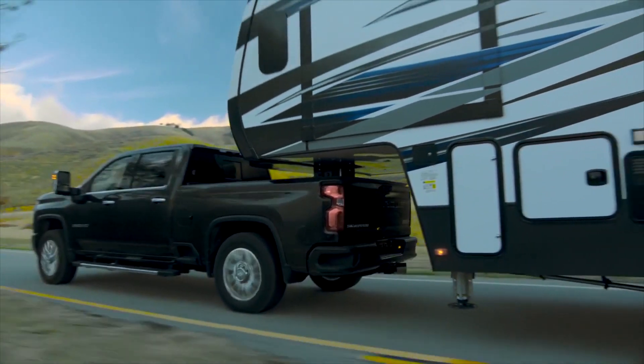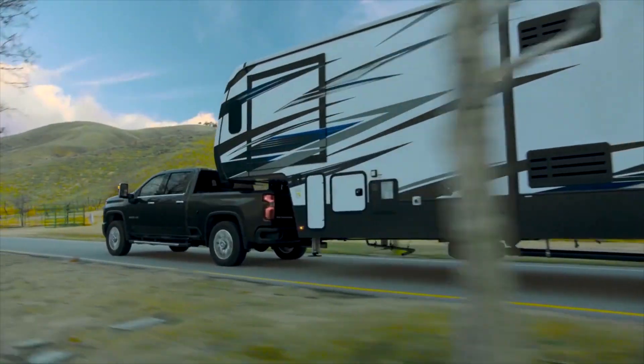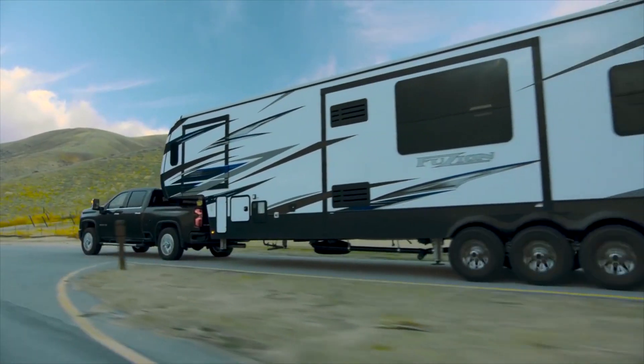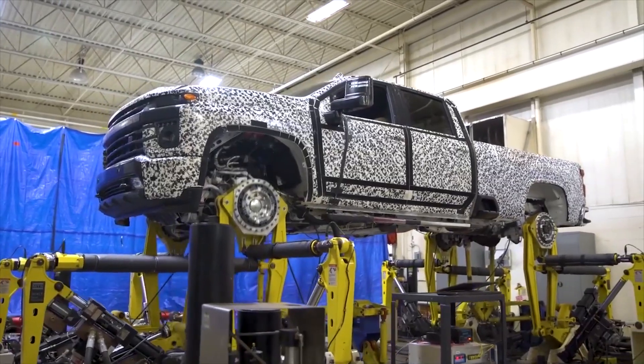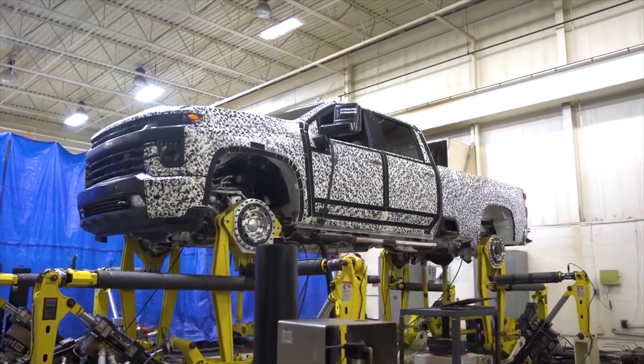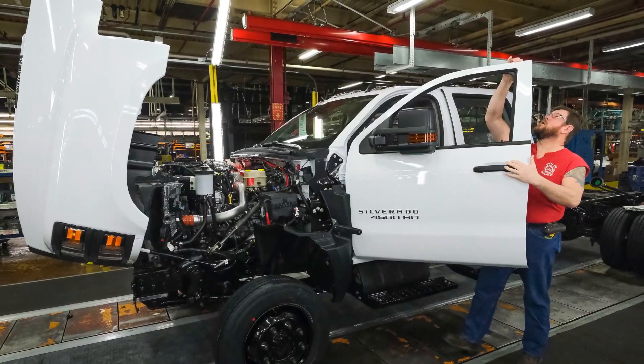It can tow up to 35,500 pounds — that's over 80 full-size African lions. It is also the third all-new Chevrolet Silverado in just 18 months, each designed for a different customer.